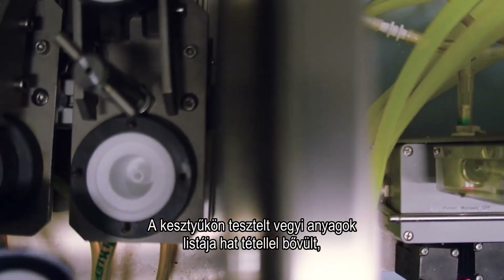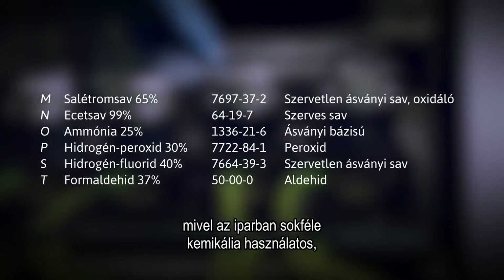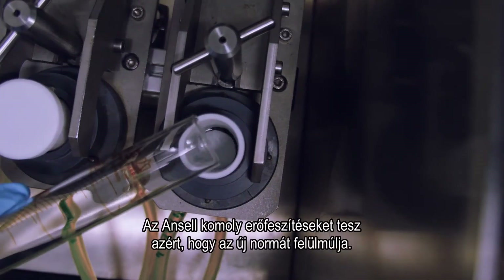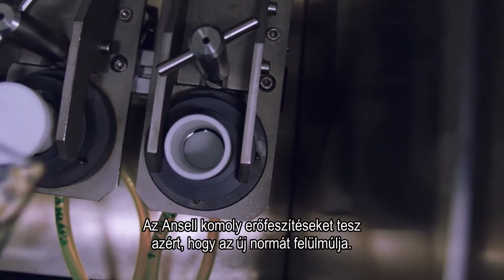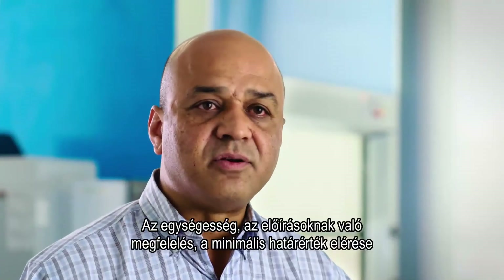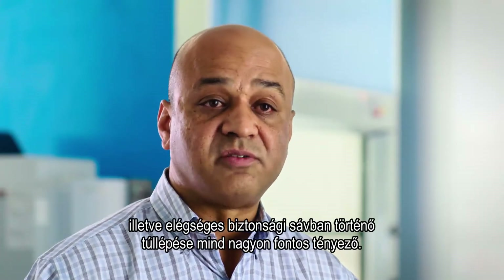The list of chemicals on which the gloves are tested has been expanded with six chemicals, because the industry uses a lot of chemicals and some of them were not covered by the old standard. Ansell works hard to even exceed this new standard — consistency, meeting the standards, meeting the minimum threshold, and exceeding it by a good safety margin is a very important point.